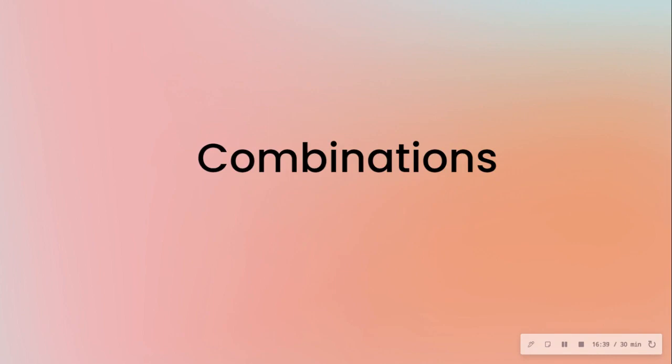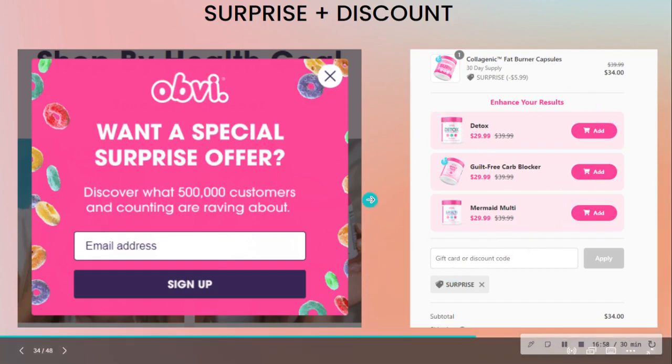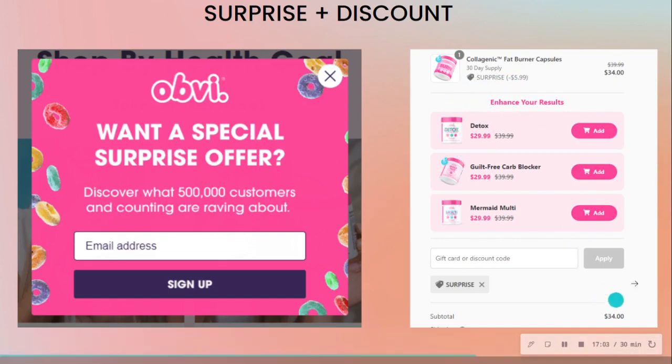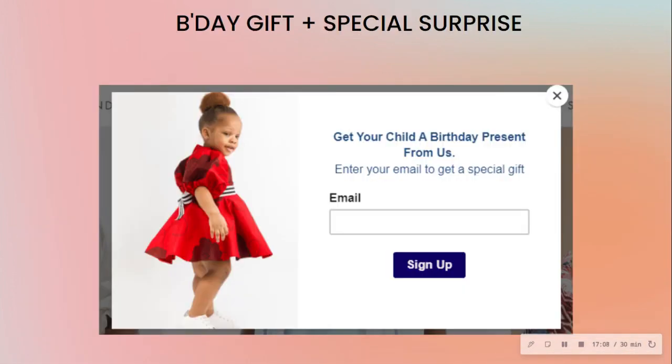Here's a combo example: a surprise offer up front. You sign up for a mystery gift, but when you get to checkout, you find out it's actually a discount. So up front it's a 'special surprise,' but when you apply it, you see it's a discount off the product.